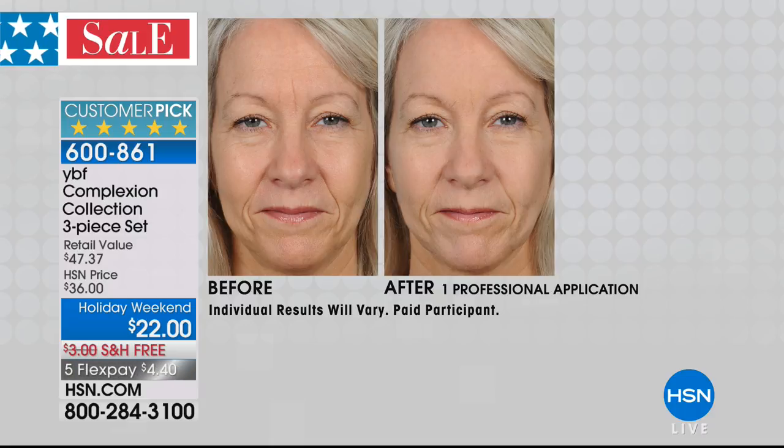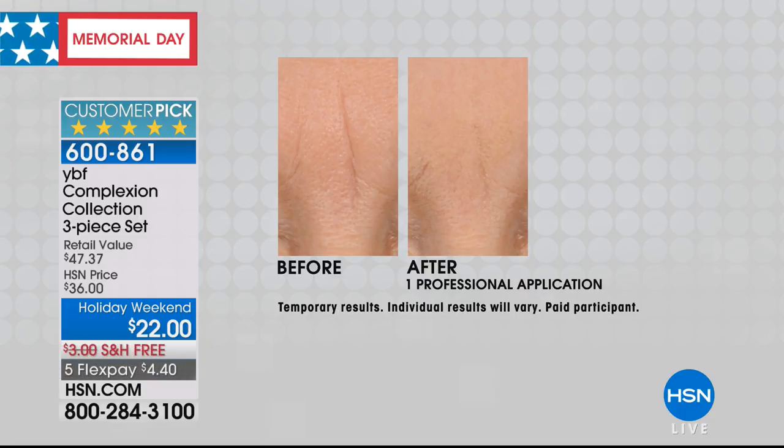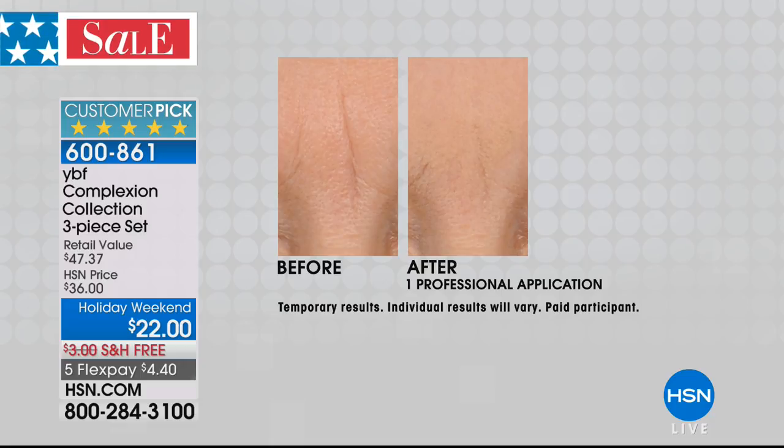Look at the before and after primer — look at the brightening agent that's in it. One application of the primer and the skin looks like it's lit from within. It's a line filler, and that number 11 line — one application — if we'd done two you'd have never even seen the crease mark.